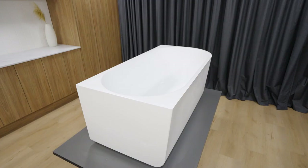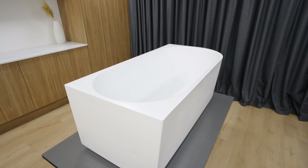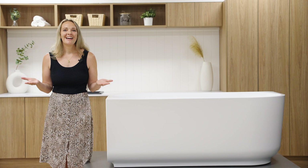Bring a touch of sophistication to your space and create a lasting impression with our stunning range of elegant baths, combining style and luxurious comfort. Visit our website now to explore the full range of Bauer baths and find the perfect addition to your bathroom oasis.